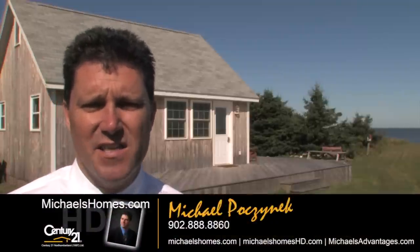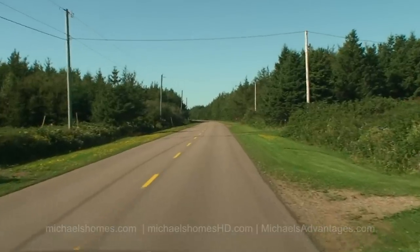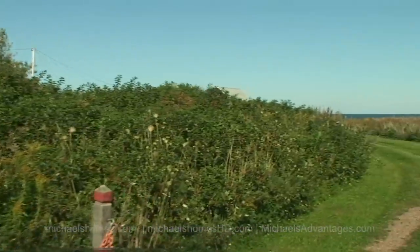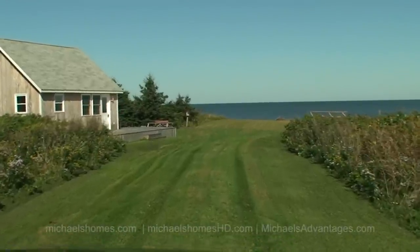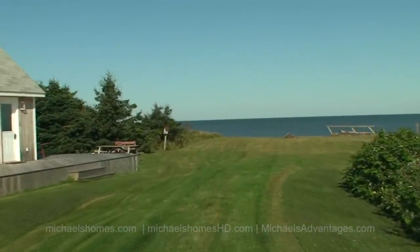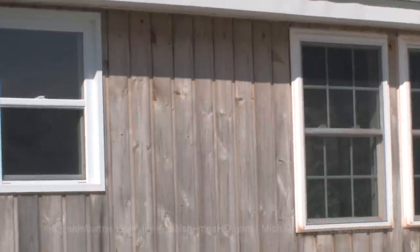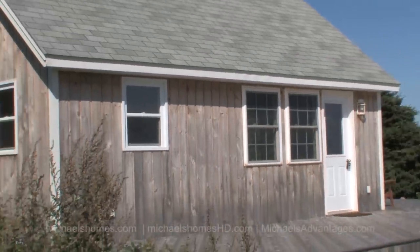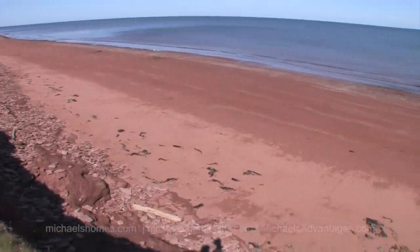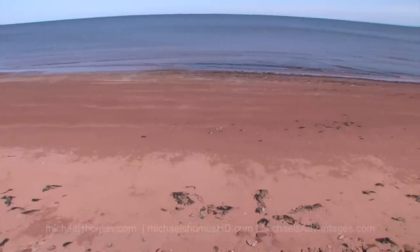G'day everybody, I'm Michael Posnick with Century 21 Northumberland, and today I am standing in Kildare Capes, 17824 Route 12, right on the north shore, right on the ocean. This cottage is the award winner this year by my acclamation for the best renovation job I've seen in the last nine months. It's really impressive what these people have done with what is naturally a small space.